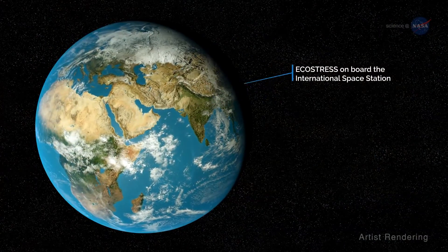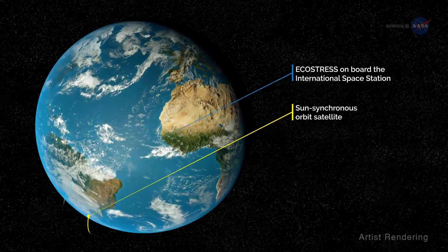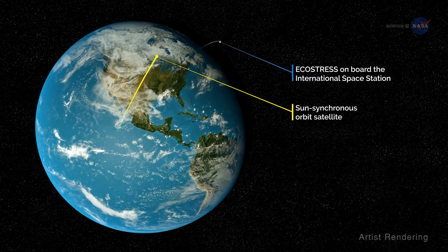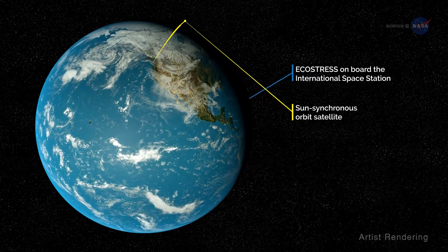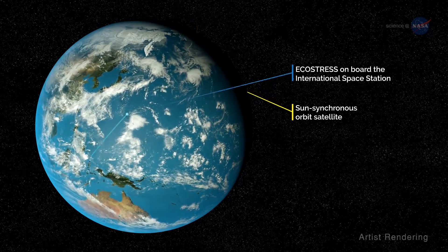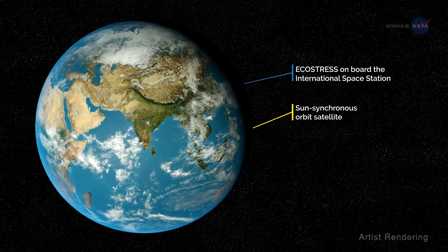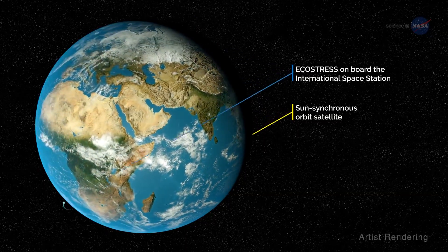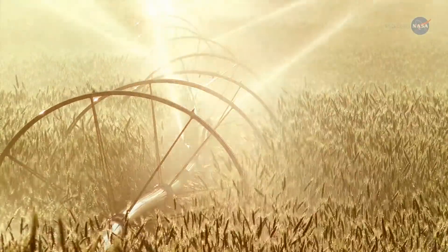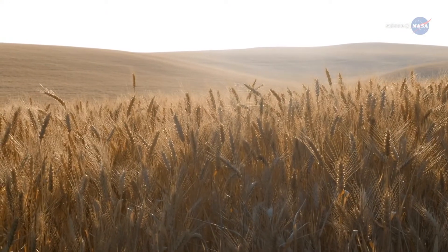The International Space Station is well-suited for the ECOSTRESS mission. Hook says most Earth-observing satellites are in a sun-synchronous orbit, so they pass over an area at the same time each day, providing a daily snapshot of that area. Because of the space station's orbit, ECOSTRESS sees the same spot on Earth every few days at different times of day, so it can track changes throughout a typical day. If, during a hot, dry afternoon, plants stop releasing water to conserve supplies, ECOSTRESS will see a change in temperature compared with previous measurements of the same area.